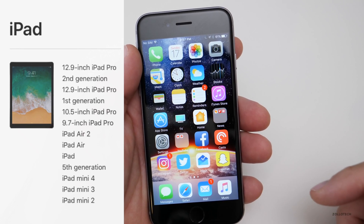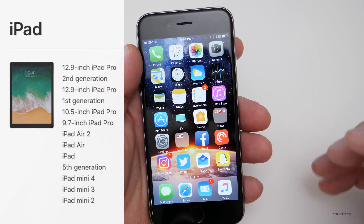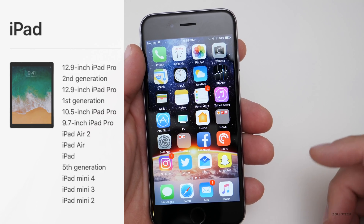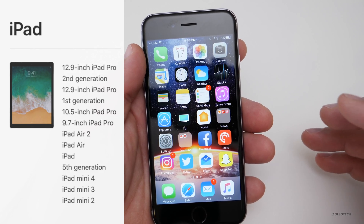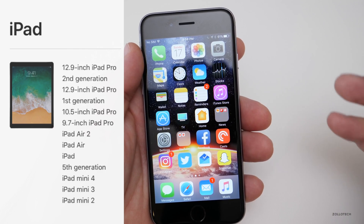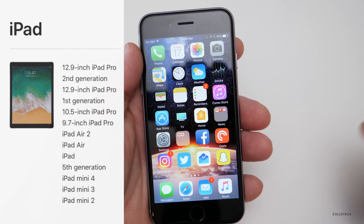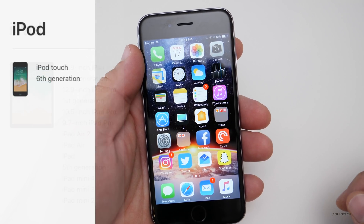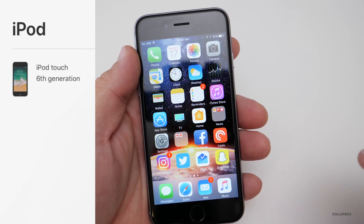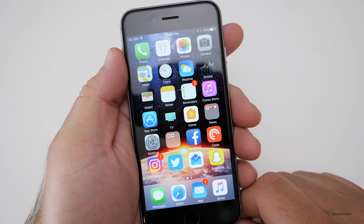On the iPad side, iPad Mini 2, 3, and 4 are supported, along with the 5th generation iPad and newer. If you have an iPad 1, 2, 3rd, or 4th generation, it may not be supported. Also on the iPod side, you have the iPod Touch 6th generation only — that's the only one supported for iOS 11.